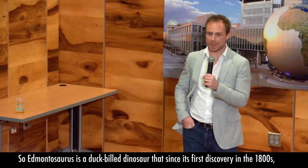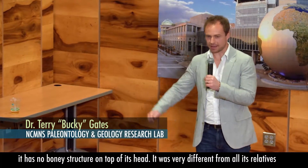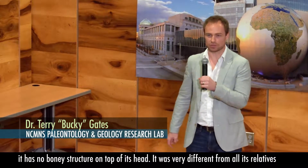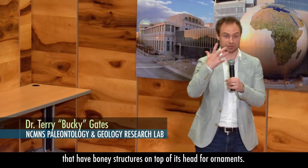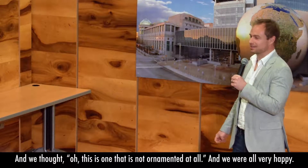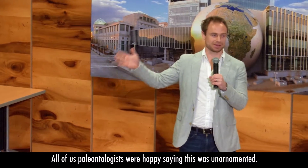Edmontosaurus is a duck-billed dinosaur that, since its first discovery in the 1800s, has no bony structure on top of its head. It was very different from all of its relatives that have bony structures on top of their heads for ornaments. We thought this is one that's not ornamented at all, and all of us paleontologists were happy, saying this is un-ornamented.